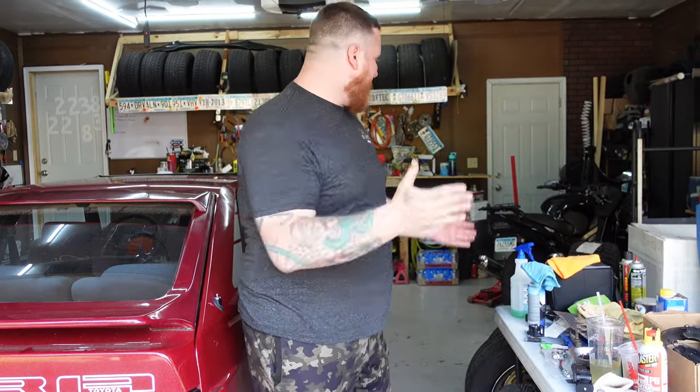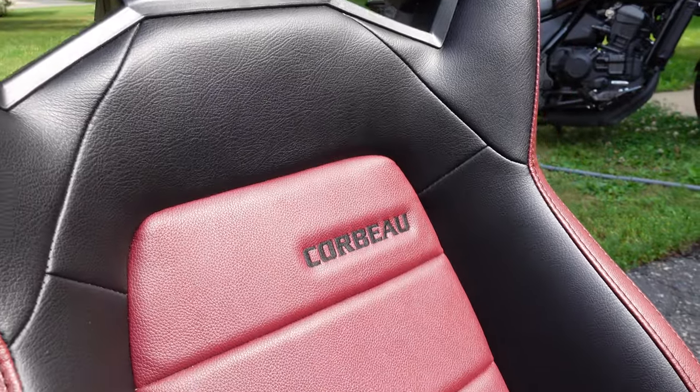It's a beautiful day here at Red Hen Racing. We're getting some work done on the Supra today. We got new seats, we got some new wheels, and I really think you're gonna like what I picked out for it.